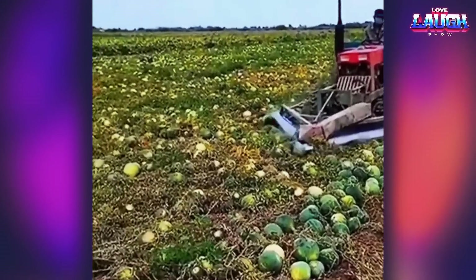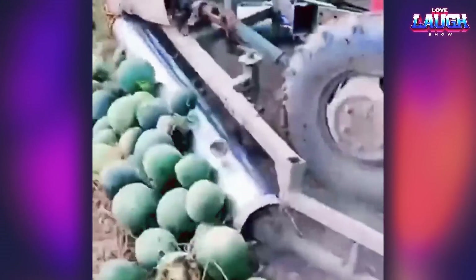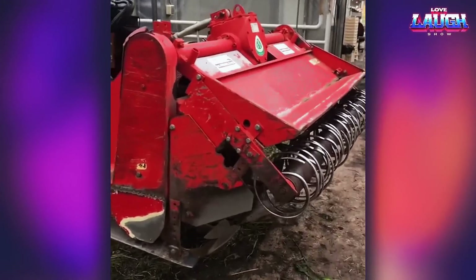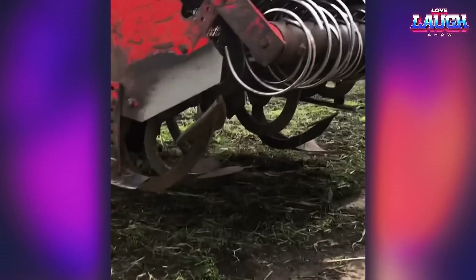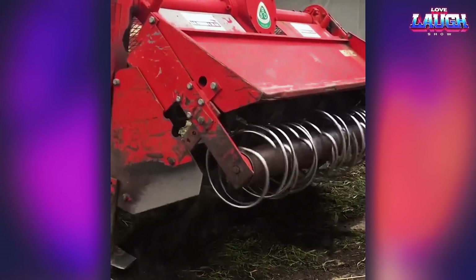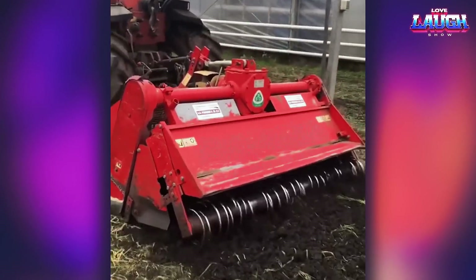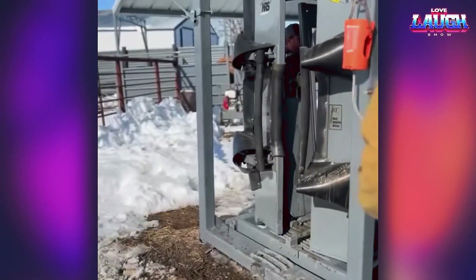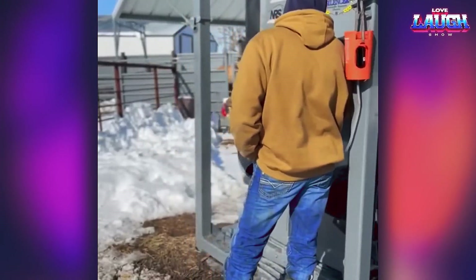These rotating rollers are great for moving watermelons into rows for further harvesting. The automated cattle clamping system makes it easy for the farmer to inspect each animal before releasing it for a walk.